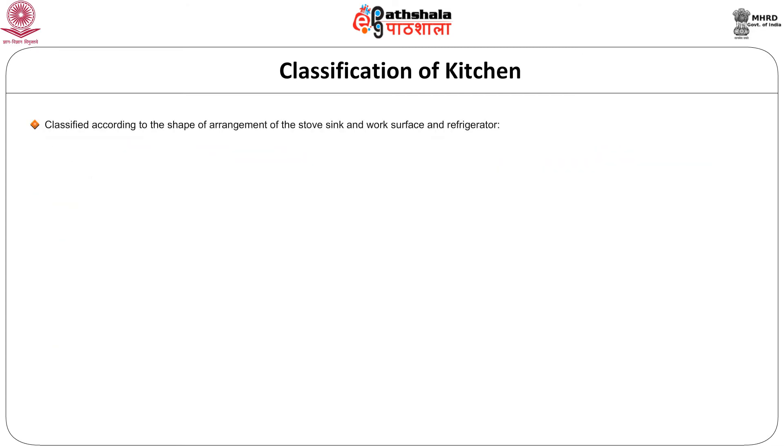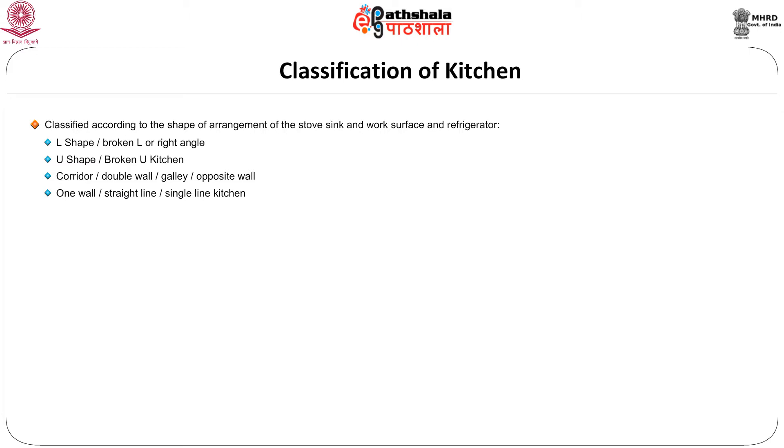There are different styles of kitchen, classified according to the shape of arrangement of the stove or cooking center, sink or washing center, work surface or preparation area, and the refrigerator. They are: L shape or broken L or right angle; U shape, broken U or corridor; double wall, galley or opposite wall; one wall or straight line or single line kitchen; and island kitchen and peninsular kitchen.